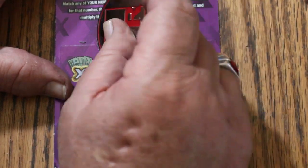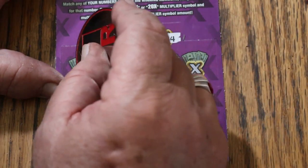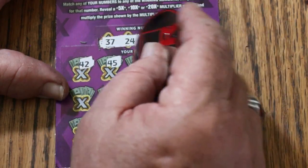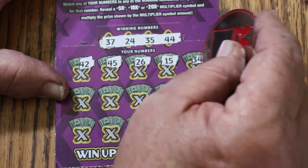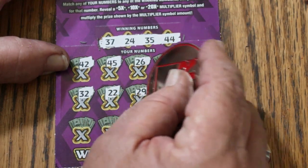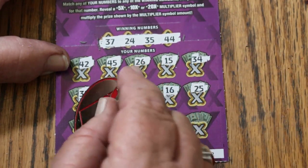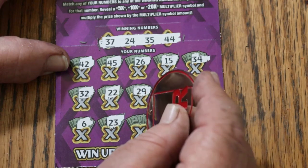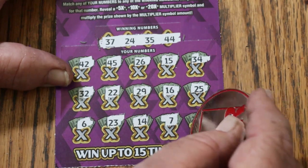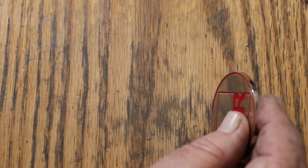Ticket 52. Can we get a back-to-back with something other than that? Winning numbers: 37, 24, 35, and 44. My numbers: 42, 45, 26, 15, 34, 32, 22, 29, 16, 25, 6, 23, 14, 7, and in the corner 4. There's a 10x and 5x multiplier, but no match. No win.